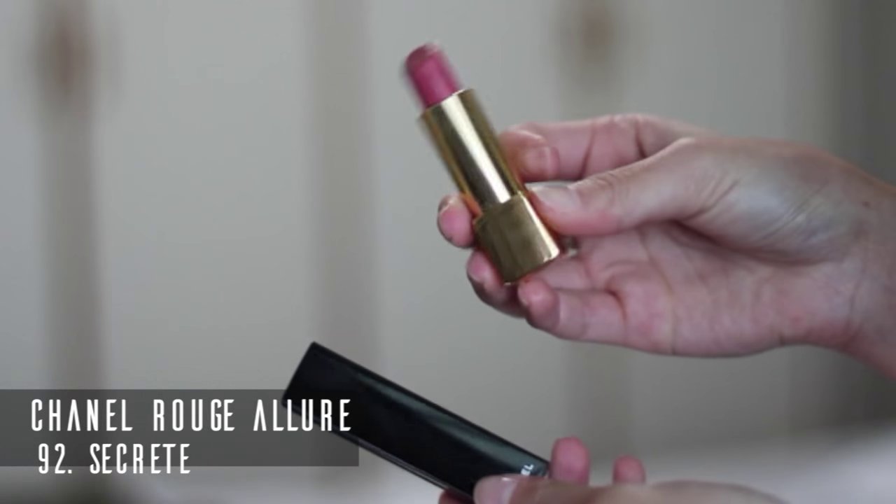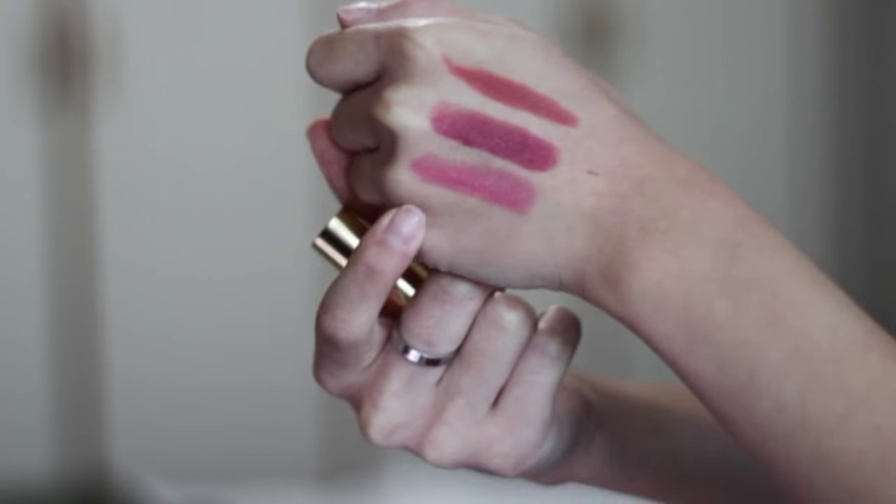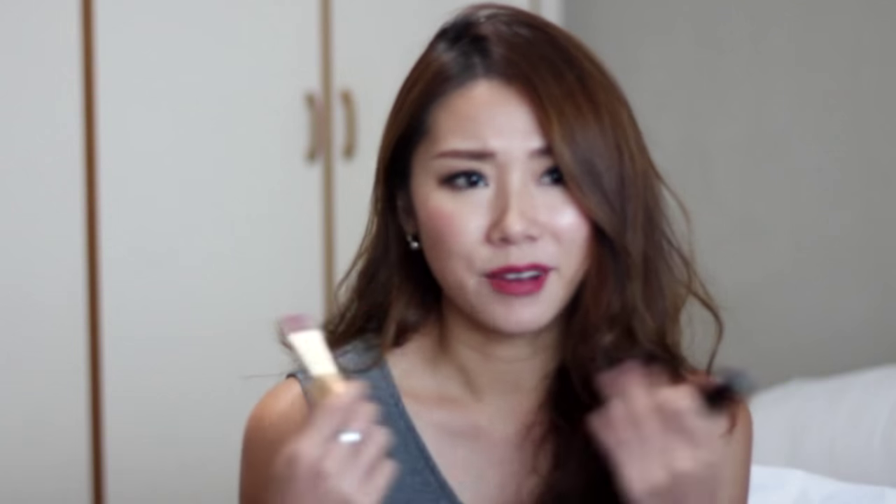I also have the Chanel Rouge Allure lipstick in shade 92 — I think it might be pronounced 'Secret' in French, but I'm not sure. Matt surprised me with this one too — I didn't ask for any specific shade, but he just thought it would look good on me and got it for me. It's really nice as an everyday nude lipstick, very suitable for everyday wear.